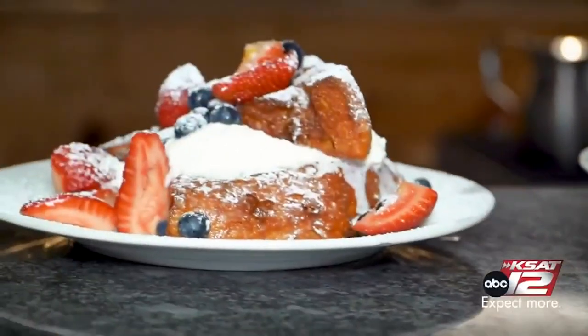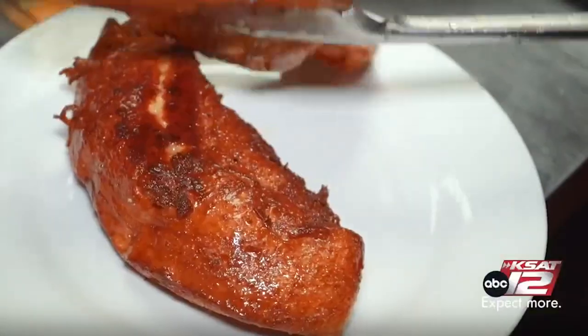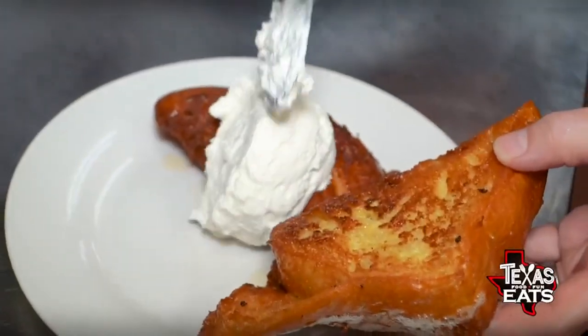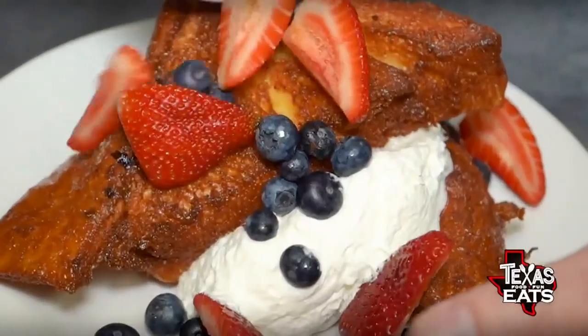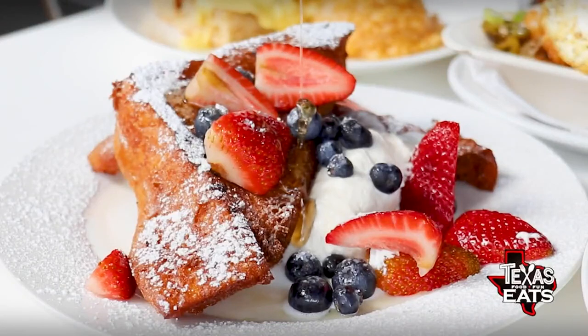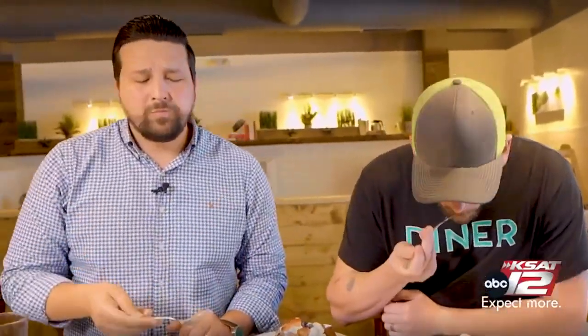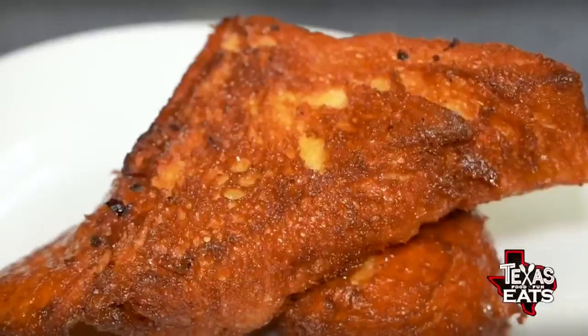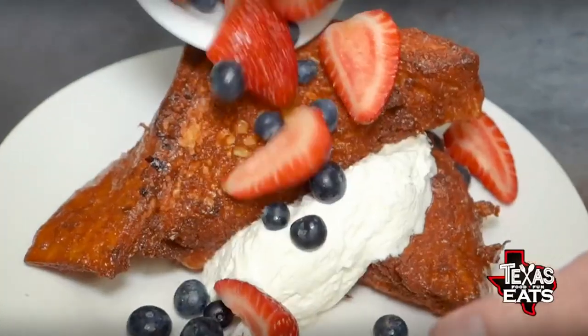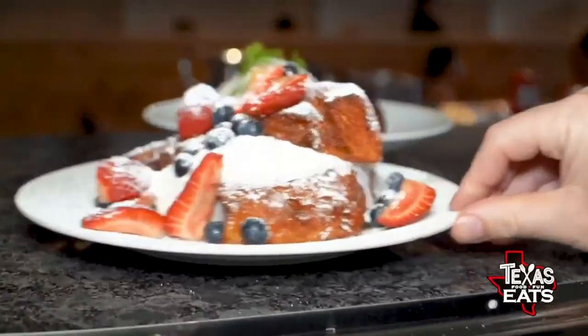So this isn't just French toast. What are you doing special? It's a thick-cut sourdough bread. We marinate for 24 hours in a custard base, like an anglaise, so it soaks up all the egg, all the vanilla. We put brandy in it, so it's got a little boozy hint to it. Then we take that out and we deep-fry it. We make chantilly cream, whipped cream on top, fresh berries, and syrup right on top. The deep-fried French toast — I've had a lot of French toast, never had a deep-fried. It's delicious. Crunchy on the outside, cream on top, syrup, and the berries. It is a great bite, and there's a lot of food on this dish, so come hungry.